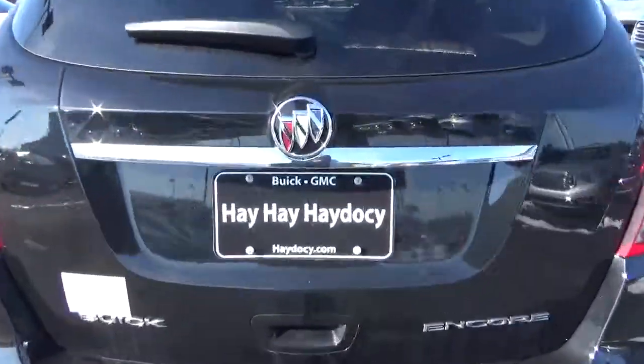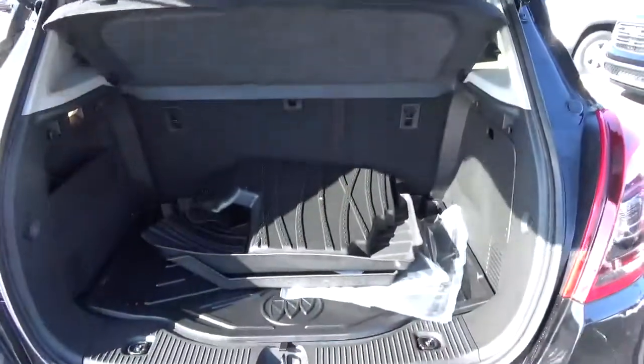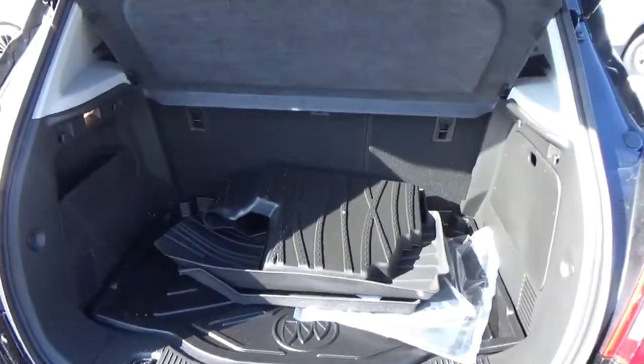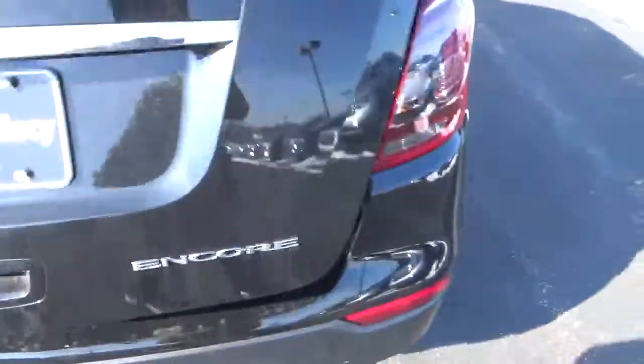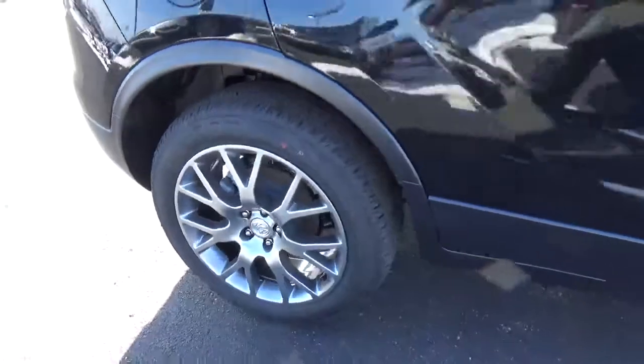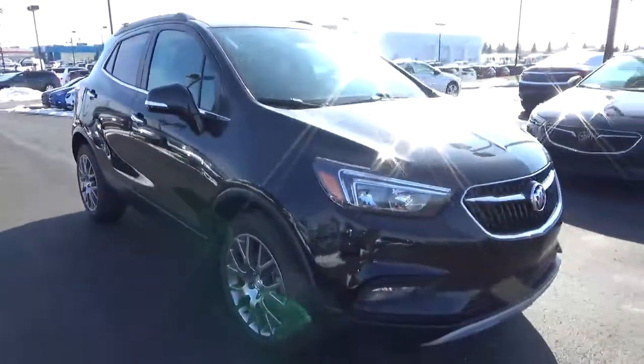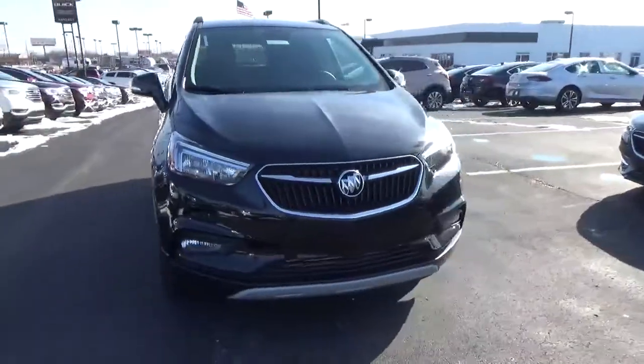Cargo space, alloy wheels, 4-wheel disc brakes, fog lights.